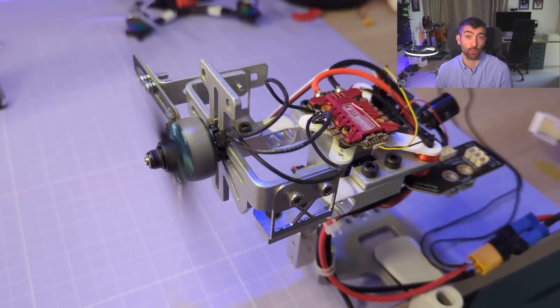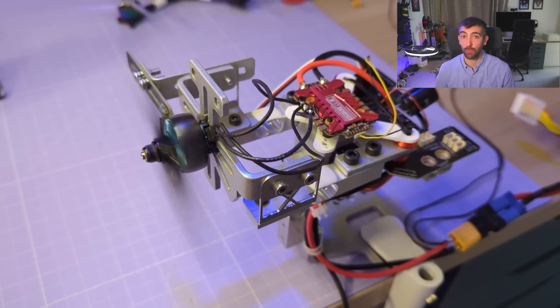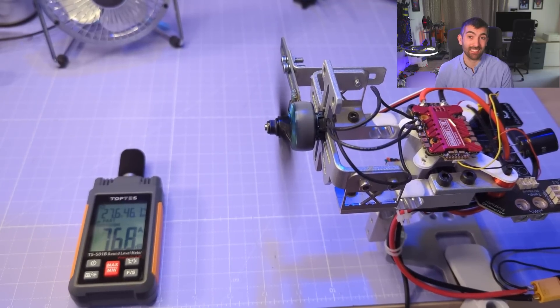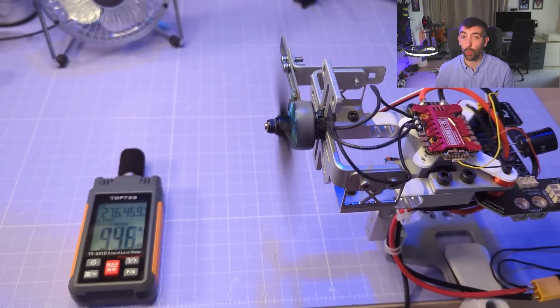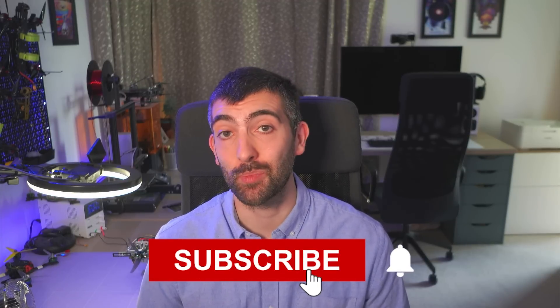Now it's time to get into some results. I subjected the Nazgul F5 and the Foxeer Donut 5145 to a battery of different tests, including a throttle ramp from 0 to 100% throttle to look at the thrust and efficiency of the prop, an acceleration test to see how responsive the prop is, and a brand new test — a sound pressure level test where I looked at the amount of noise each prop produced over a range of different throttle positions. All of these tests were done on my standard test motor for props, which is the Zing2 2207 1855 KV.